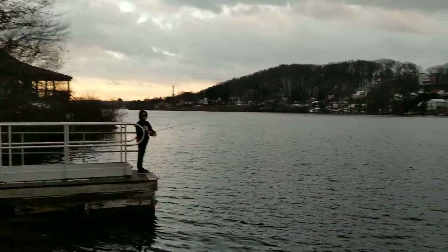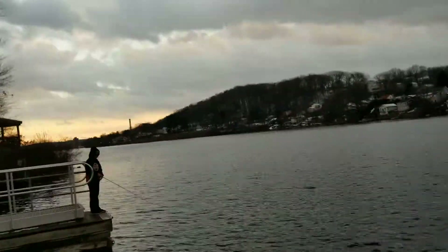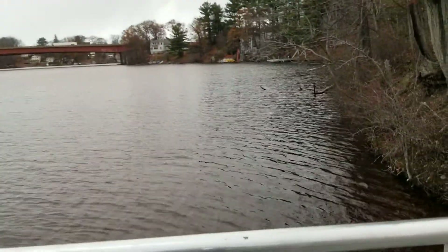Hey guys, Bradley here from BJ Bass Fishing. We're back here at the lake spot at the boat ramp. Casting, and Jack a few minutes ago just caught a really nice rainbow trout. Definitely going to be posting that video on Instagram pretty soon.